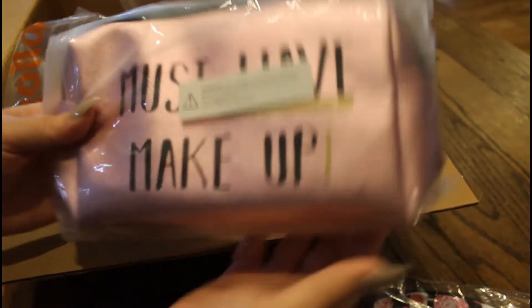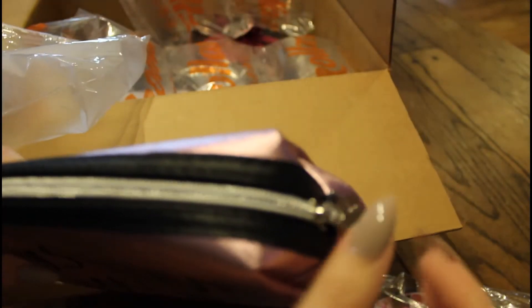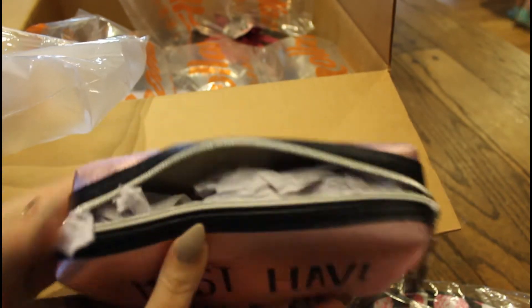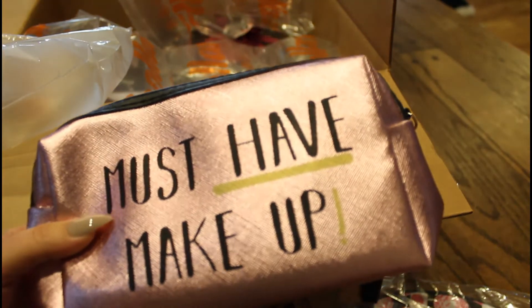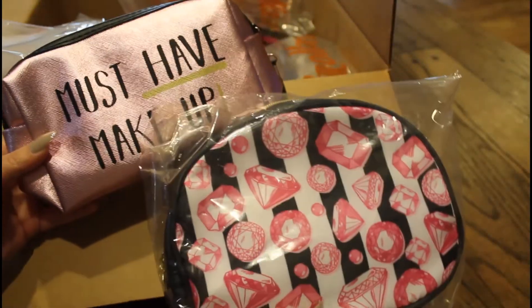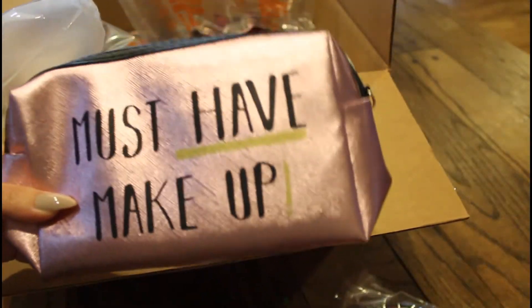I got this makeup bag — it says 'must have makeup.' This is what it looks like without the wrapper on it, and again, this is made pretty well too. It's got stuffing in it. It's just a simple makeup bag and it has a little handle on the side. I thought this was super cute. I wanted to make sure the person I'm sending this to didn't have this already, but just in case she did, I bought this as a backup — but she didn't have it, so this one's mine now.